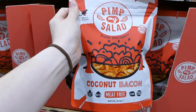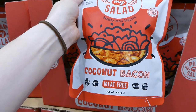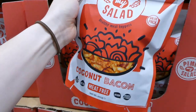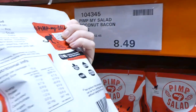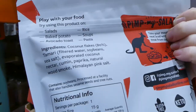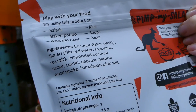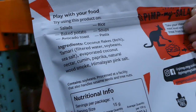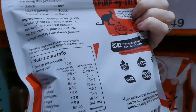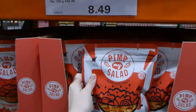This is new to our Costco — it's coconut bacon, which is meat-free, gluten-free, keto-friendly, vegan, and a source of fiber. It's a value pack for $8.50. Ingredients include coconut flakes, tamari, evaporated coconut nectar, cumin, paprika, natural wood smoke, and Himalayan salt. It would be great for people who don't want to eat meat — I'm curious whether it tastes meaty or has a strong coconut flavor.